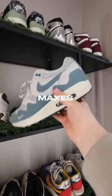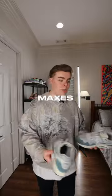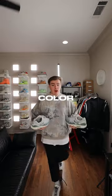The next pair that we've got are these Pata Air Maxes. They're probably the most comfortable Air Maxes in my collection, and they're the perfect color shoe going into summertime.